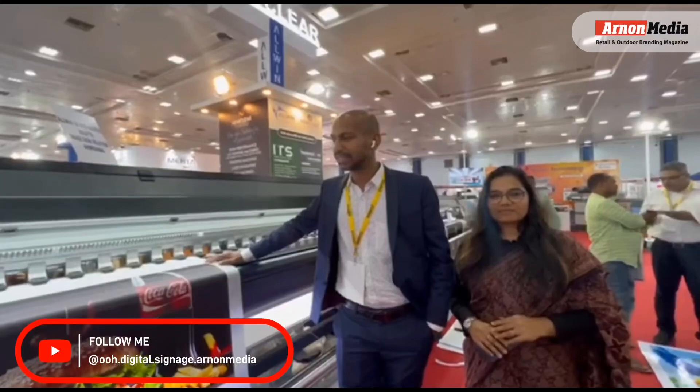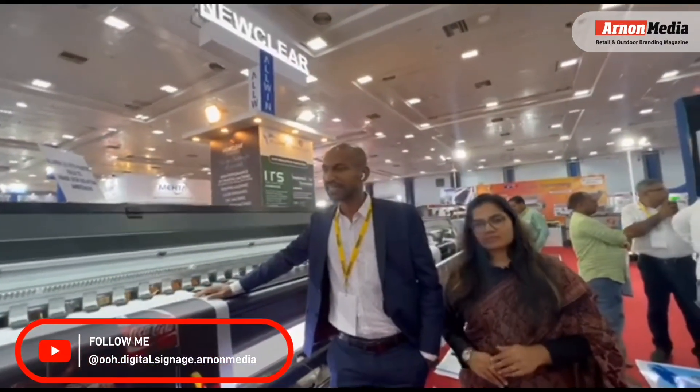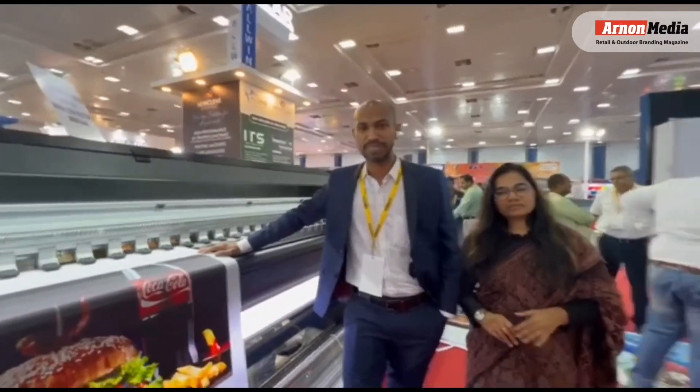We are Nucle Technologies. This time, we are participating in the Sign India exhibition Chennai. Here, we are exhibiting our many, many types of machines.